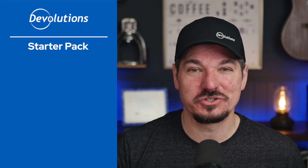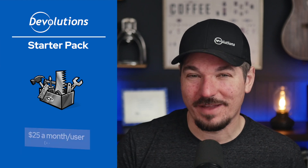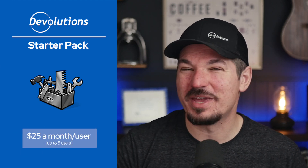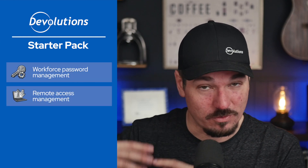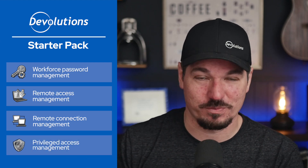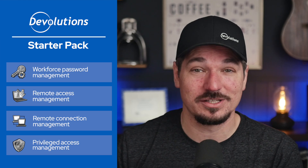Hey everyone, Yann here from Devolutions, and today I'm excited to give you a quick overview of the Devolutions Starter Pack. It's our all-inclusive IT toolbox designed for small teams of up to 5 users. For only $25 a month per user, you get everything you need to manage workforce passwords and credentials, secure access to remote endpoints, centralize your IT tools and connections, and even manage privileged accounts. It's all bundled together, integrates with your existing tools, and is made to grow with you and your team. Best of all, you can try it free for 30 days.